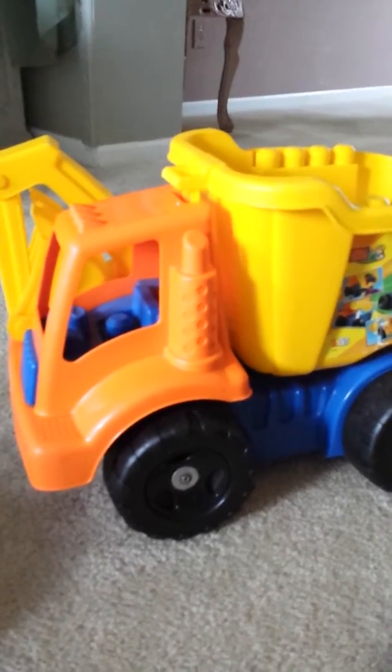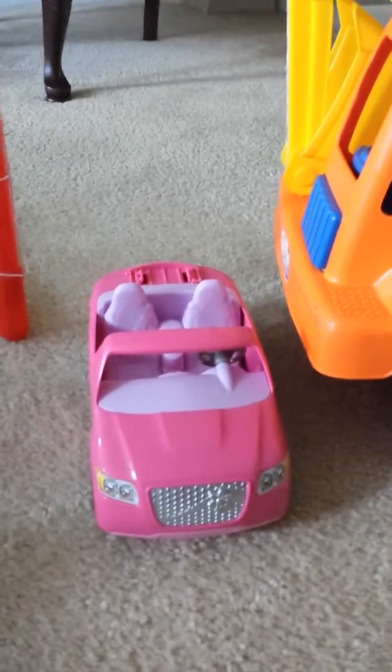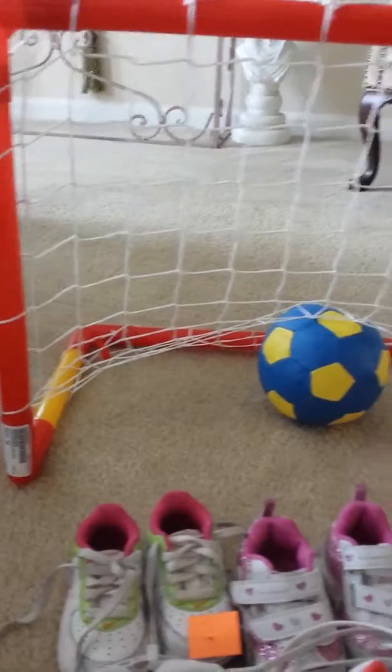This is from Goodwill for $2.75. I got my daughter this little car and it beeps — that was $2.75 at Once Upon a Child. I got my son this soccer goal from Once Upon a Child and that was $5.50.